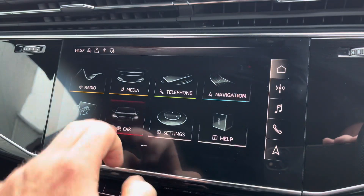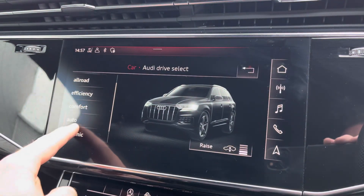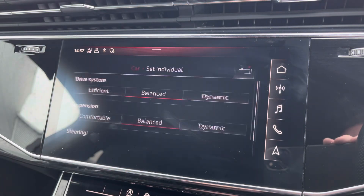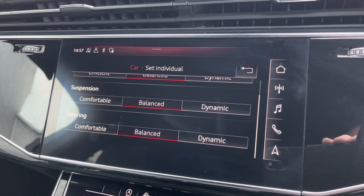To maximise the driving desirability of the Q7, you have access to Audi drive select where you can choose your preferred driving profile and refine it further with individual settings, with the adaptive suspension adjusting accordingly.